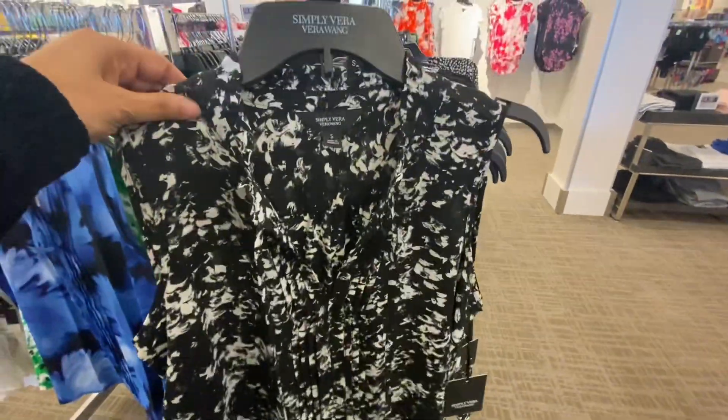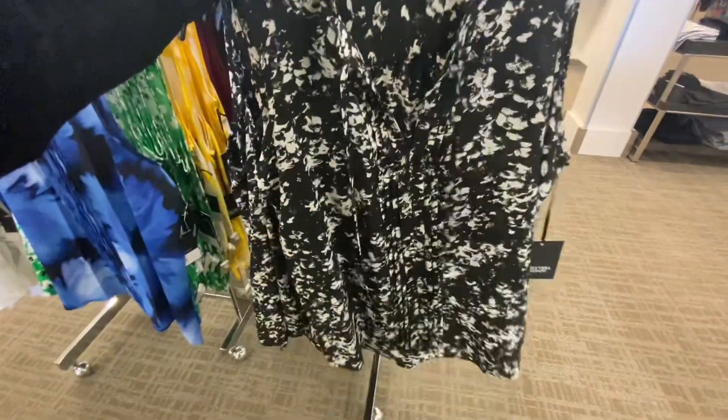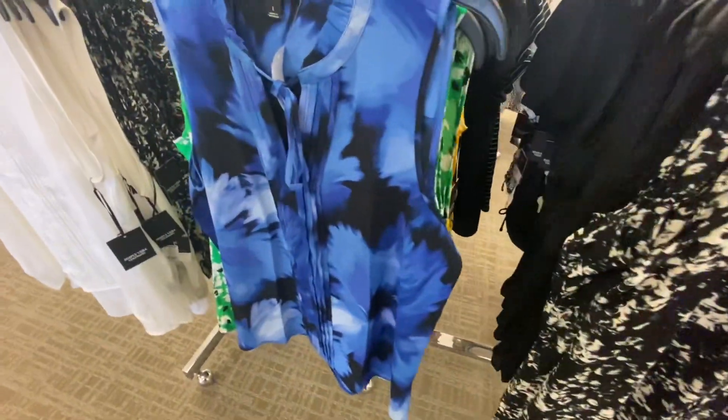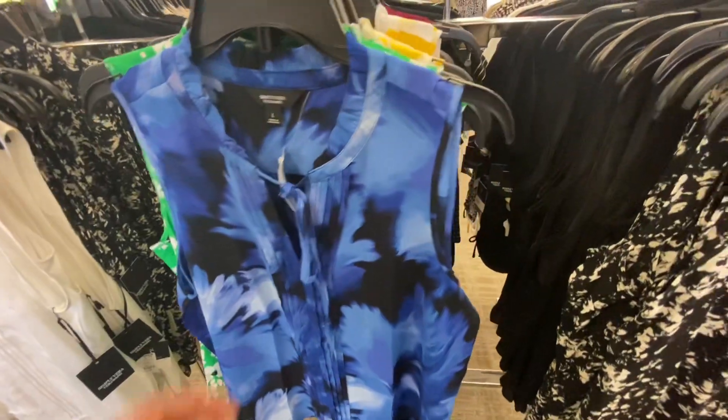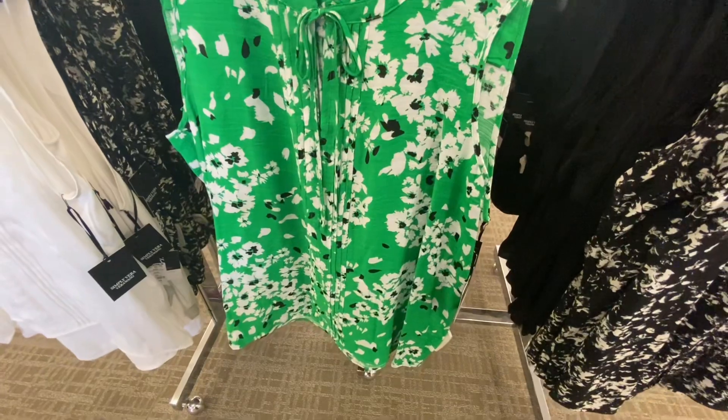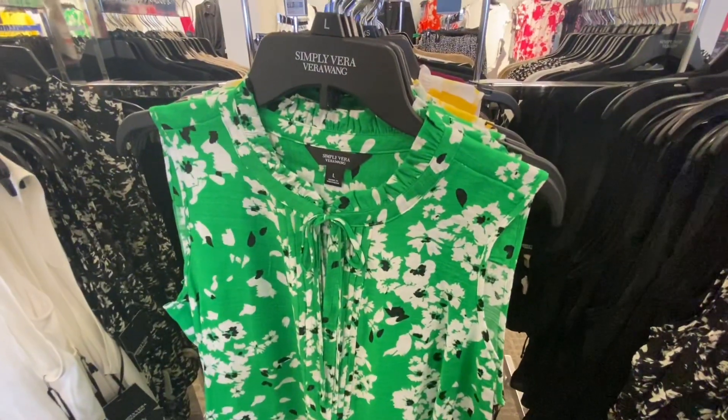Look at these sleeveless pretty blouses — wow, this black and white floral print, and the next one is blue and black. This is also very pretty. Wow, look at this green and white — I like the color on this one.